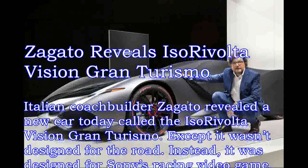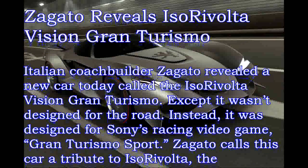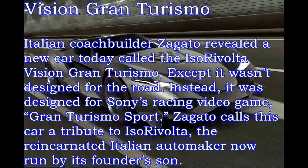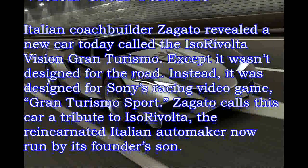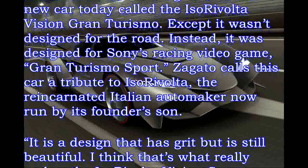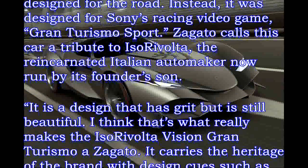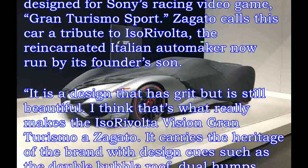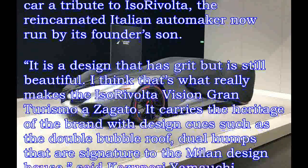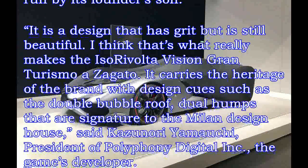Zagato calls this car a tribute to Isara Volta, the reincarnated Italian automaker now run by its founder's son. It is a design that has grit but is still beautiful — that's what really makes the Isara Volta Vision Gran Turismo Zagato. It carries the heritage of the brand with design cues such as the double bubble roof, dual humps that are signature to the Milan design house, said Kazanori Yamachi, president of Polyphony Digital Inc., the game's developer.